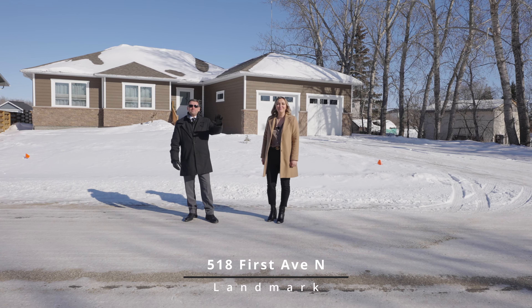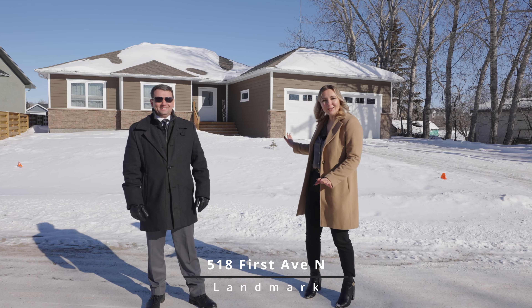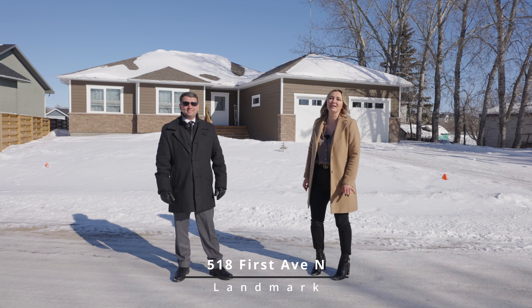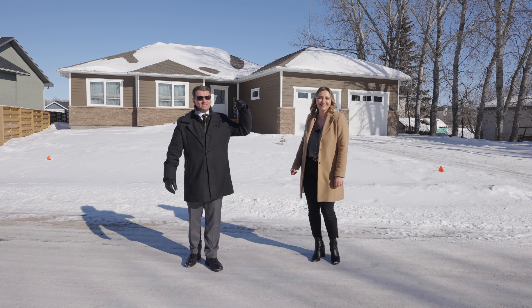Hi everyone, this is Tanya Zuyva and Boris Mednikov with Vanguard Real Estate. Today we would like to show you this absolutely stunning home located at 518 1st Avenue North in Landmark. Let's step inside and take a look.